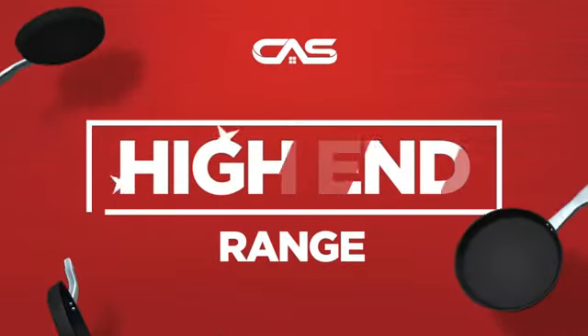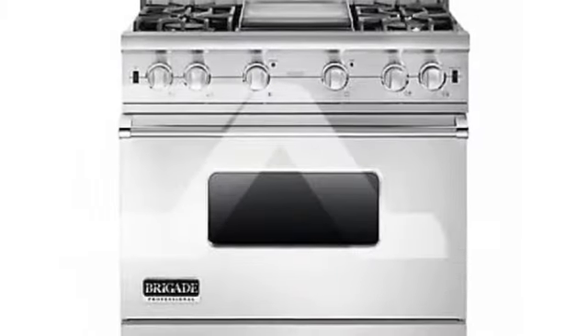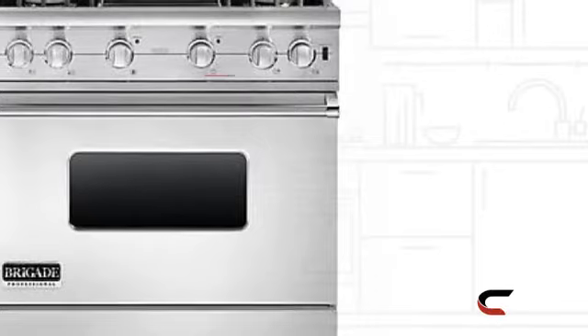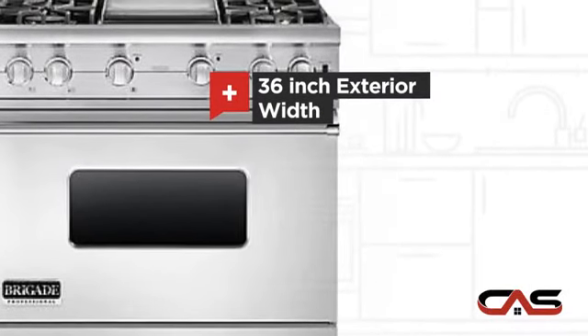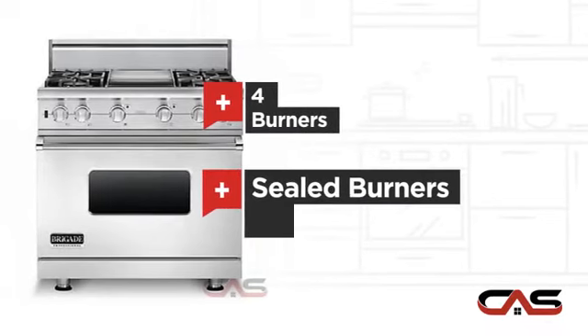Need a high-end range? Try this range model from Brigade. It offers many features: a spacious 36-inch design, convection circulation, four burners, and sealed gas power.